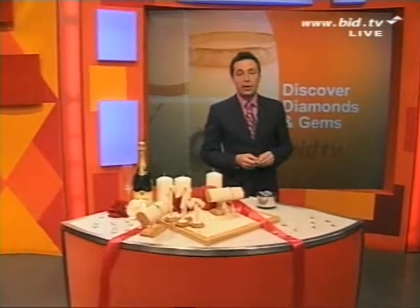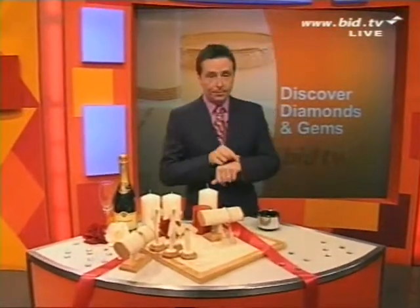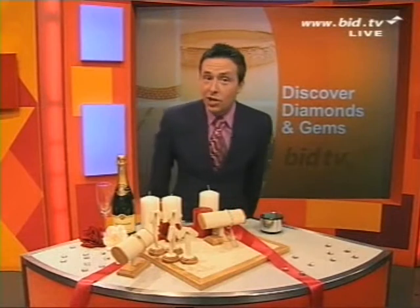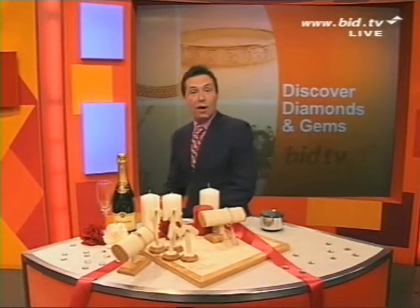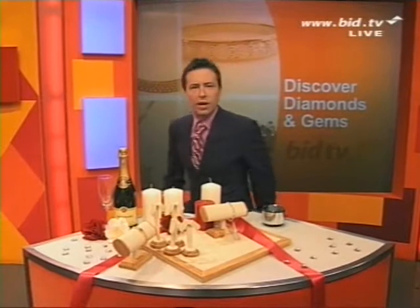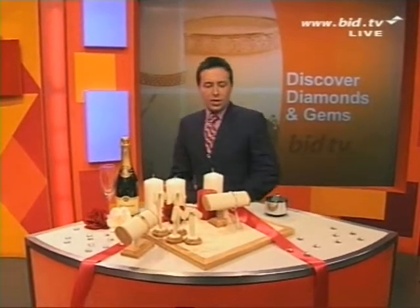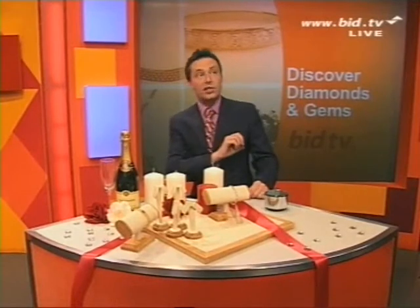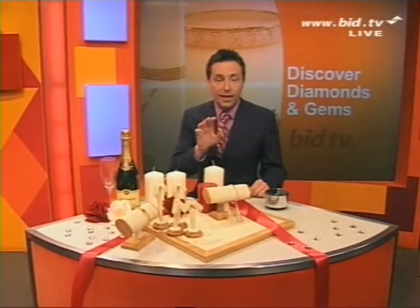Discover diamonds and gems pretty much every weeknight at 8 o'clock — or 12 minutes past, I mean it depends how you look at it. You know, sometimes trains come late, don't they. I've got three beautiful items to consider in the next 15 minutes or so, and then the Enviro Wash Balls are here.